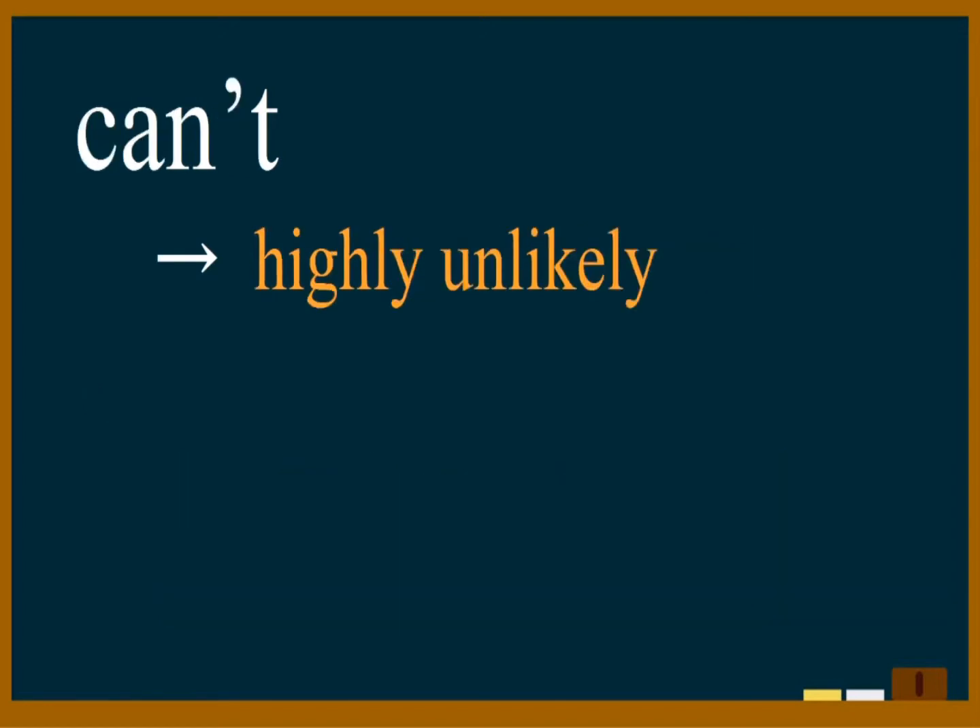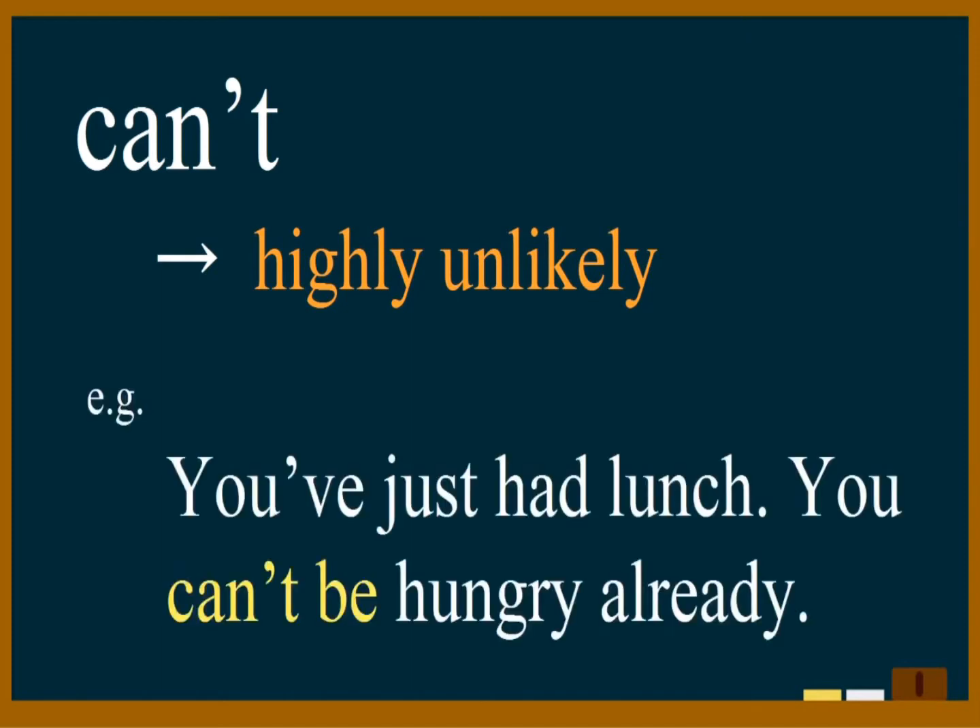'Can't' in this context is used as the opposite of 'must'. It means that something is almost certainly not true. Example: 'You've just had lunch, you can't be hungry already.' People are normally not hungry just after eating a meal. 'Who is it?' 'It can't be the postman, it's only seven o'clock.'